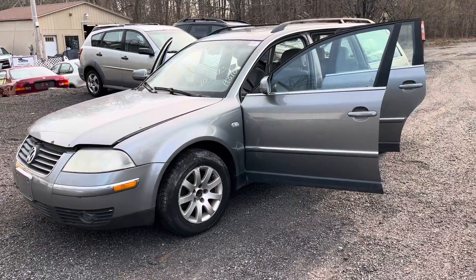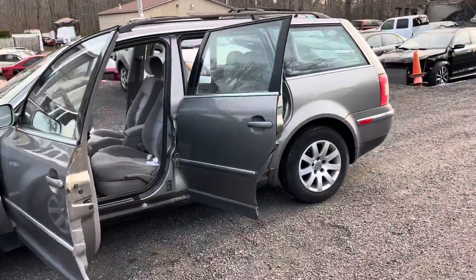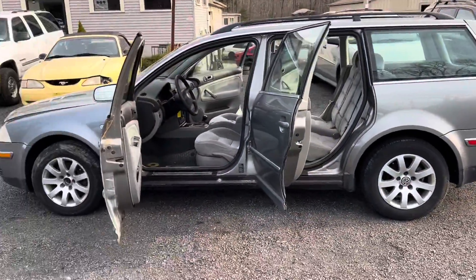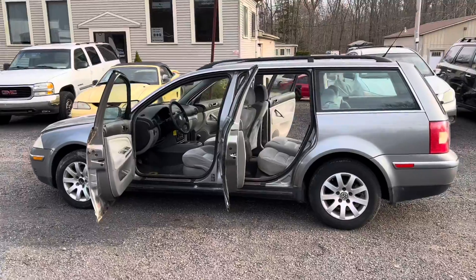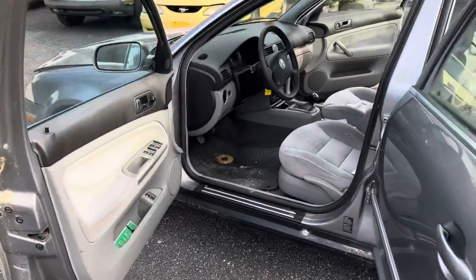Alright guys, I just bought another little project car. Something I think is cool — most people probably just think it's ugly and stupid. It's a 2003 Volkswagen Passat, but those are usually crappy cars.